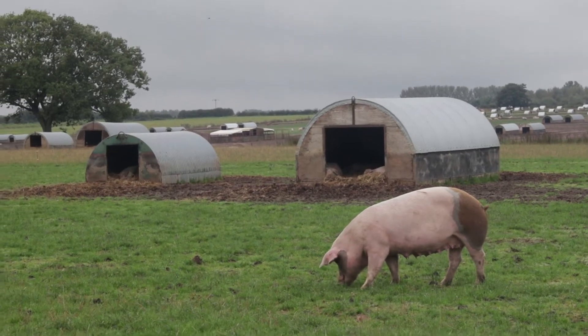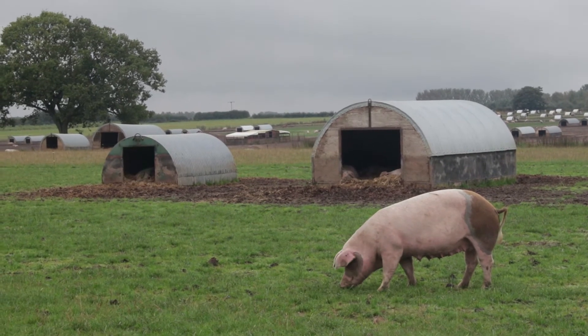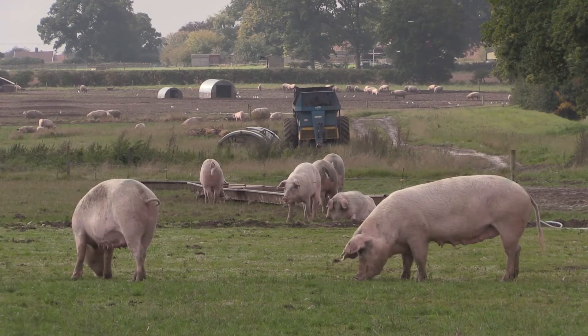Hello, my name is Howard Revel. I work for BQP and we run a pig operation predominantly in East Anglia, based around outdoor sows and straw-based finishing in the supply chain with Waitrose.